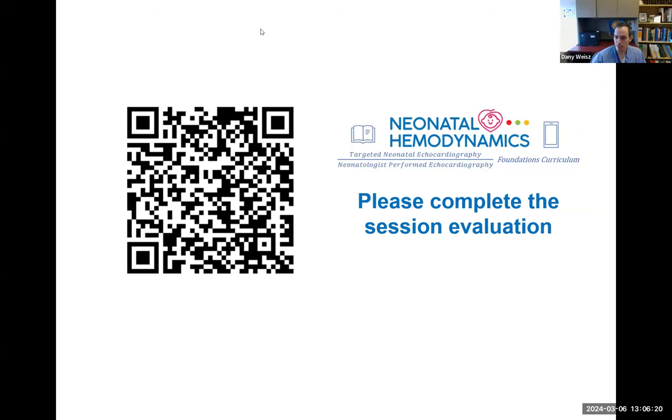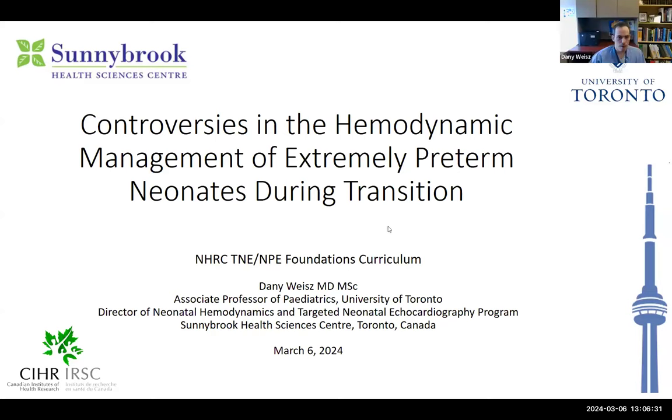Thank you very much, Danielle. So thanks so much for the opportunity to present today. This feels like kind of three lectures in one because there's so much to neonatal transition.